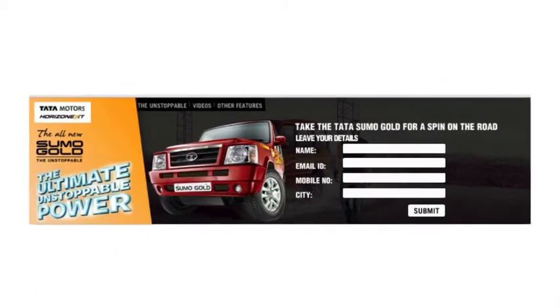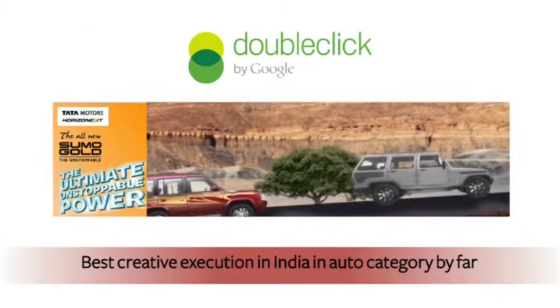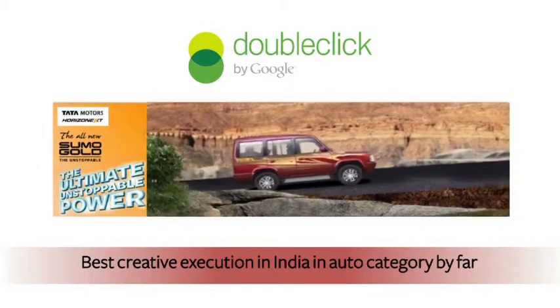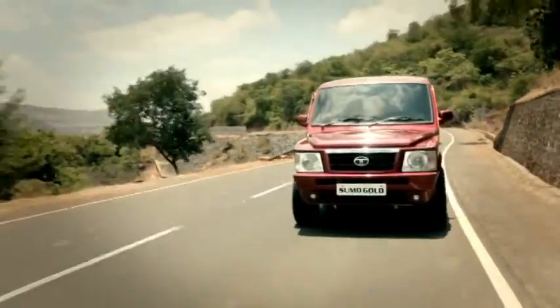Test drive requests were two times of what was anticipated. Google DoubleClick added the campaign in their best creative case studies, appreciating a first-of-its-kind creative execution in India in the auto category by far — thereby bringing Tata Sumo Gold back in the game.